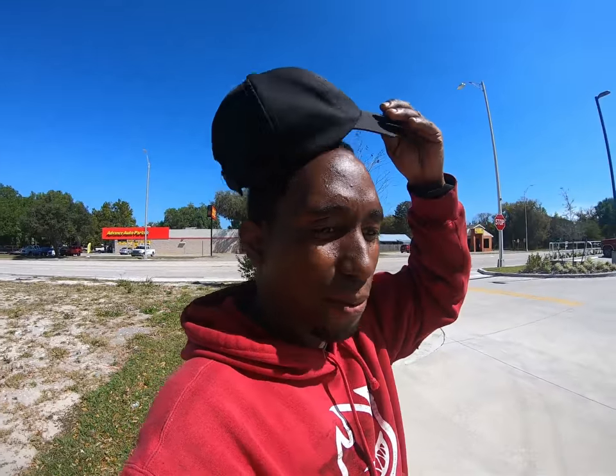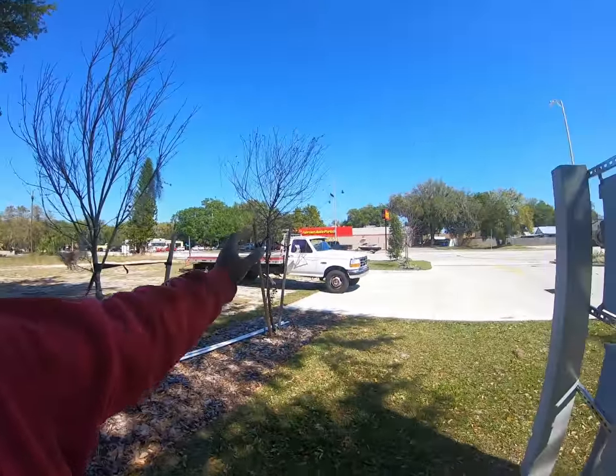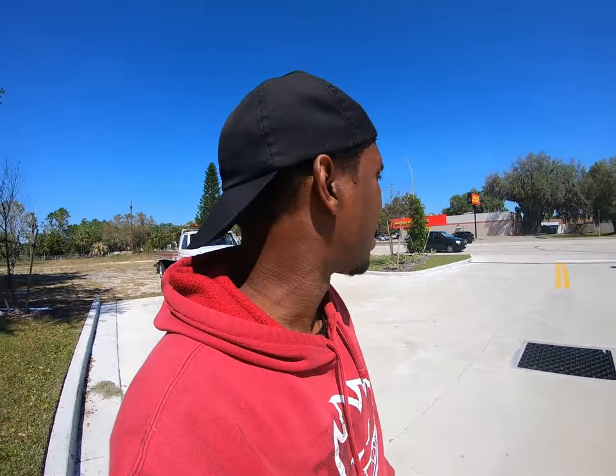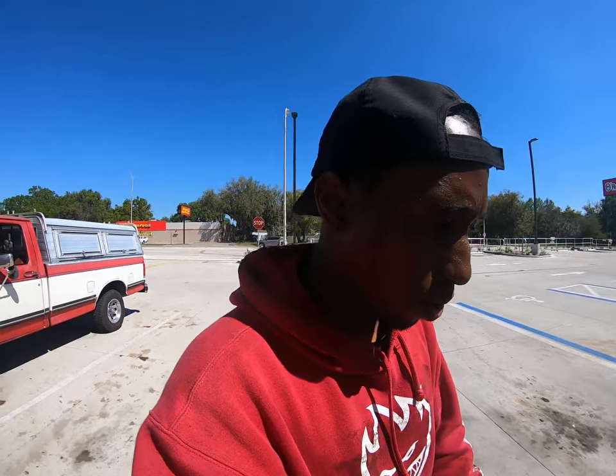I probably paid way too much for this truck — I know I paid too much. My pockets are feeling it now. The insurance was almost four thousand dollars down and twelve hundred dollars a month, and it has dried up my savings bad. Within the first few months of having it, I've paid more in insurance than I paid for the entire truck. I don't know how sustainable this is.